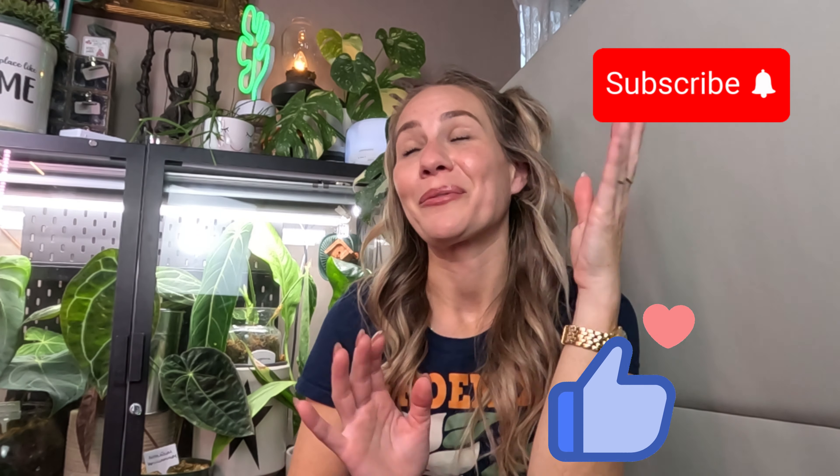Hi guys, welcome back to another planty video. My name is Shannon, this is Planted 386. Thank you so much for stopping by today, for clicking - I really appreciate you. If this is your first time, welcome - we love plants over here, we talk all things plants, and I hope you will consider subscribing. I do upload on TikTok, Instagram, and I recently created a Facebook account for Planted 386.